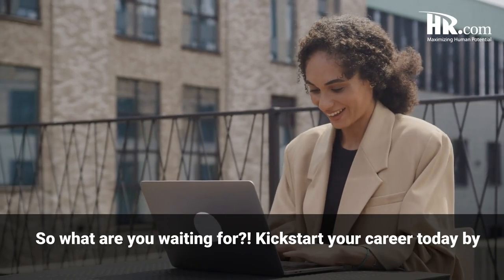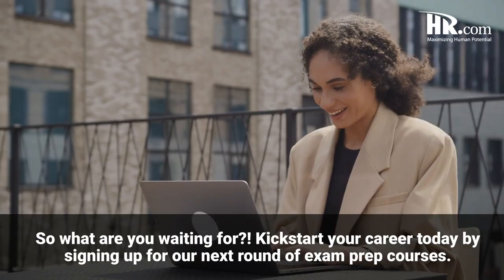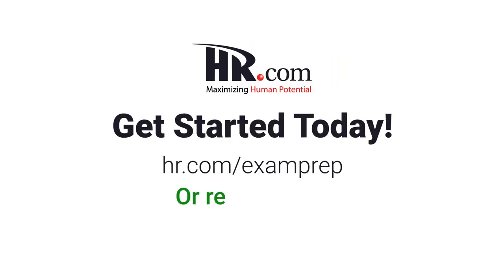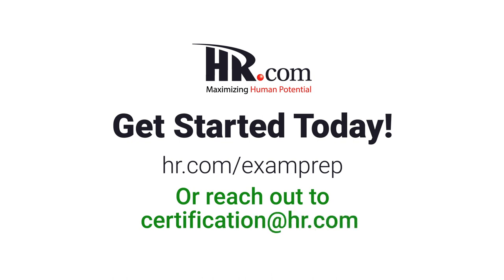So what are you waiting for? Kickstart your career today by signing up for our next round of exam prep courses. To learn more, check out HR.com/exam-prep or reach out to certification@HR.com. We're so excited to help you along your certification journey.